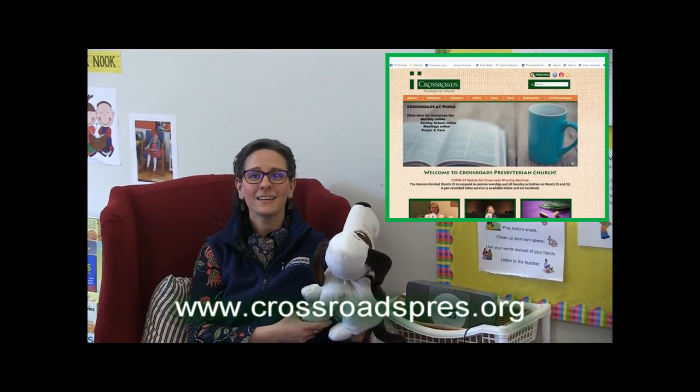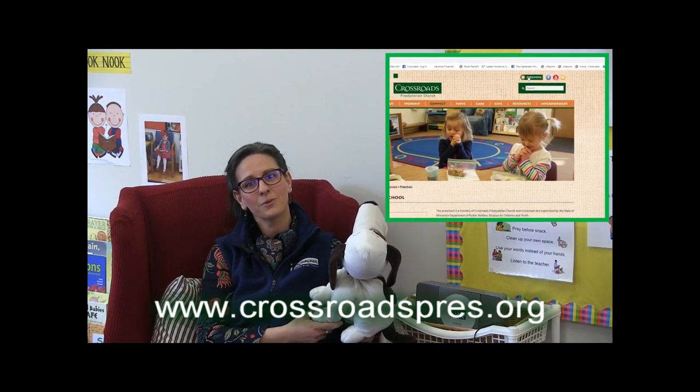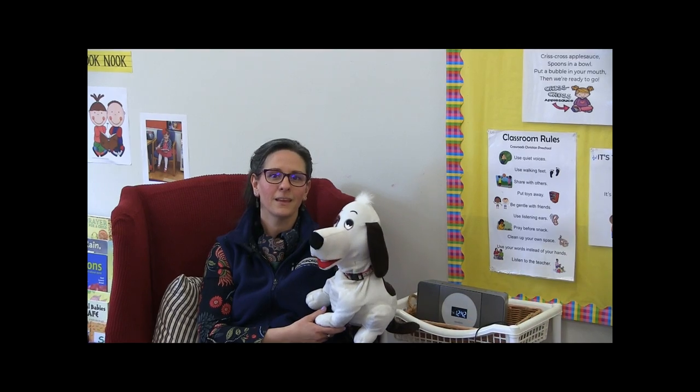Crossroads Christian Preschool is a fun and loving place for your child and your family. For children who are ready to learn outside of their home, register now online by going to Crossroads' website and clicking the preschool button, or contacting our preschool director Maureen Lurquin to learn more. I hope you enjoyed the tour and we look forward to hearing from you soon.